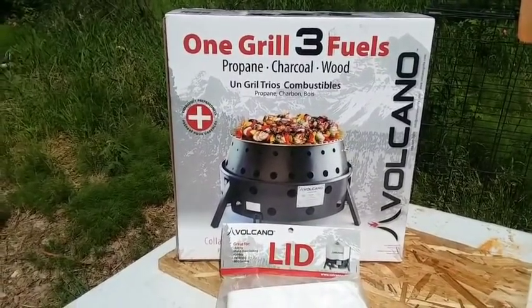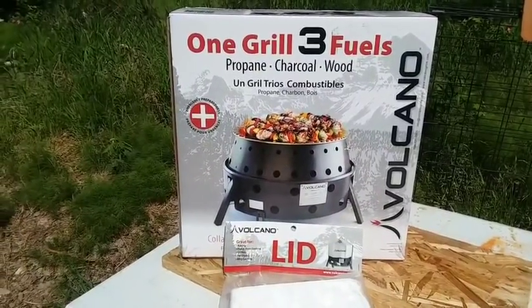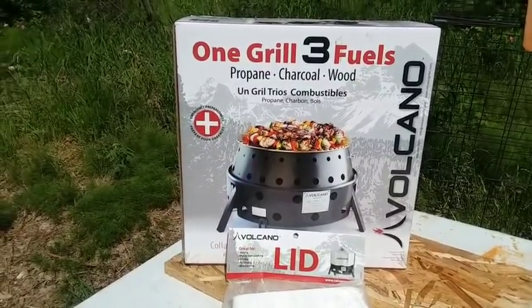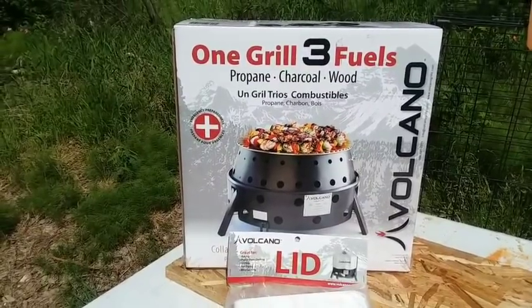If any of you are interested, I will leave the link — all you have to do is click on my Emergency Essentials link, it'll take you there, go to the clearance section, and you'll be able to get one of these for $92, ladies and gentlemen.